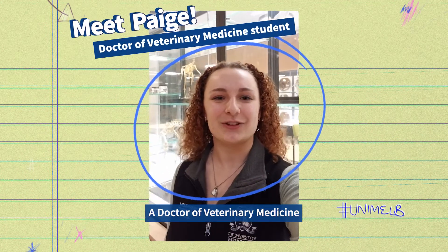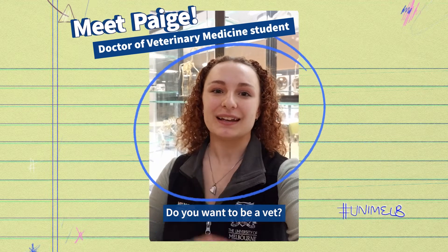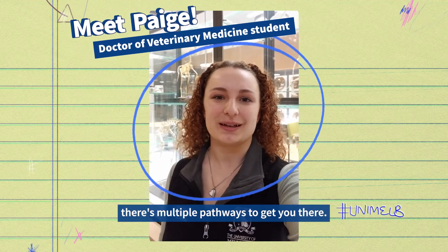Hi, I'm Paige, a Doctorate of Veterinary Medicine student at the University of Melbourne. Do you want to be a vet?